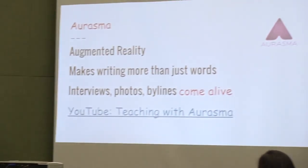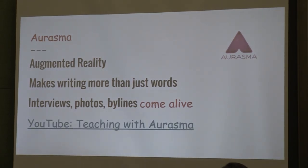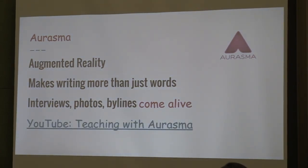Aurasma — if you're not familiar, it is an app that uses augmented reality. It makes writing more than just words. What it does is you take a picture of something, absolutely anything, and you can add a video overlay to it. When a student scans that picture, it comes alive.